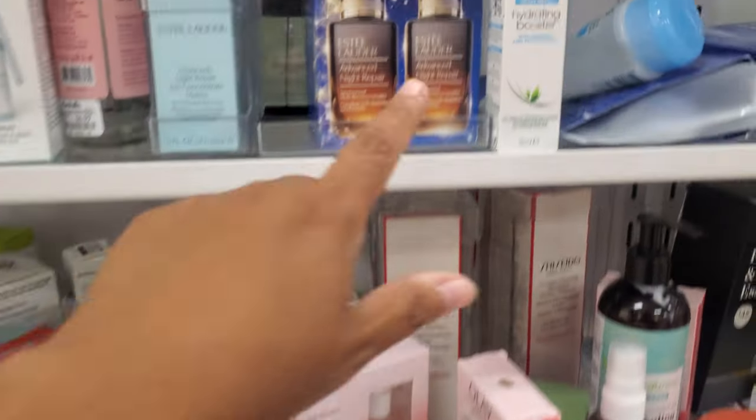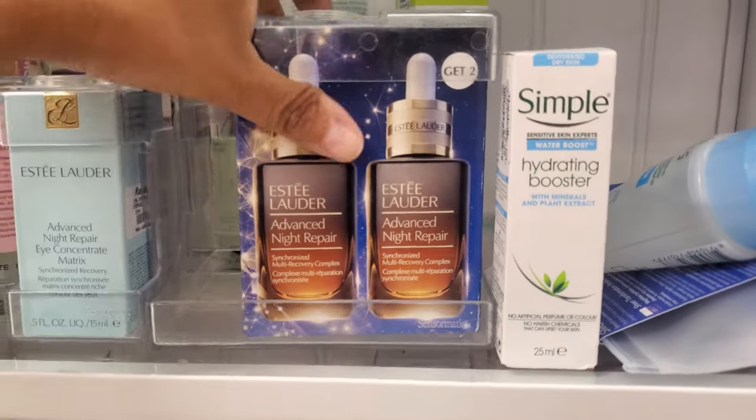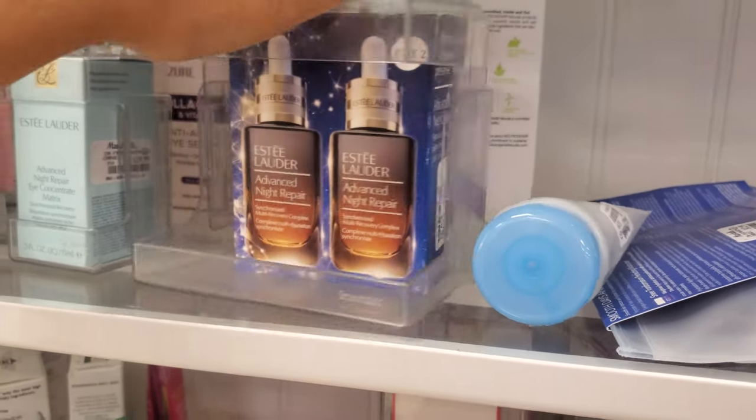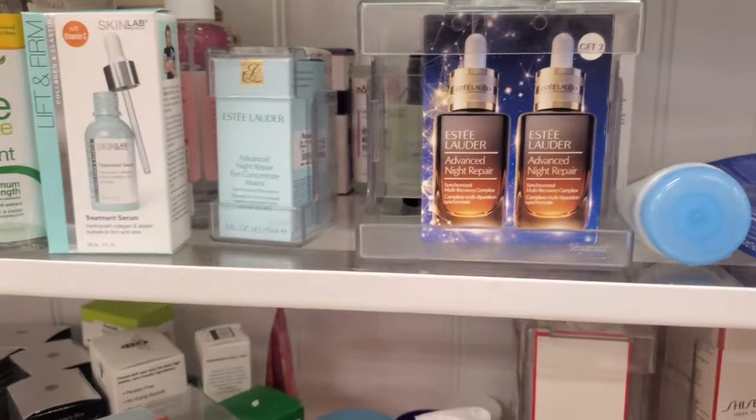In this location I always see you get two, then I go to a different location and they only sell you one. You get two for $80 — you can't beat that.